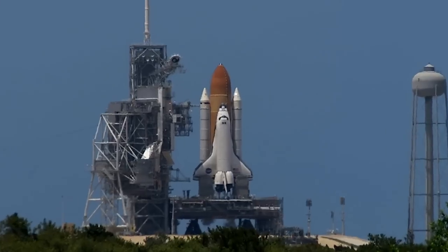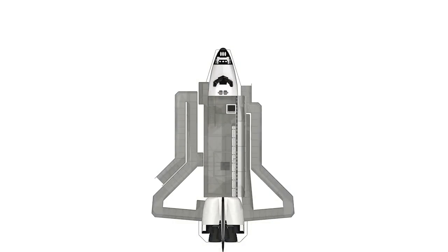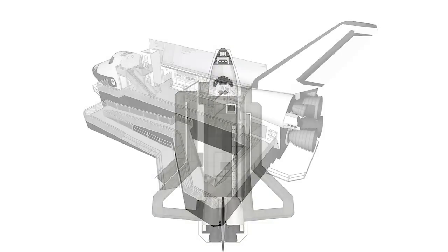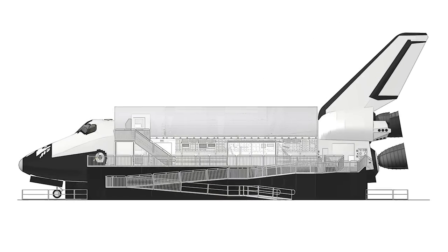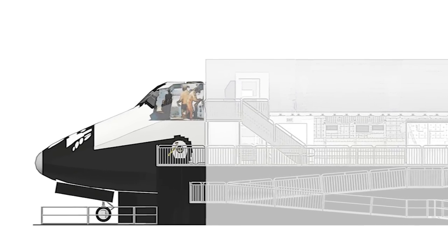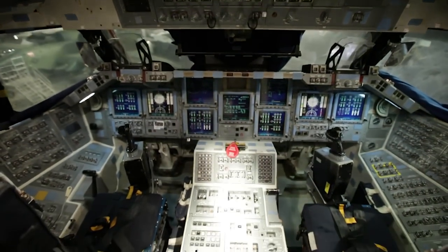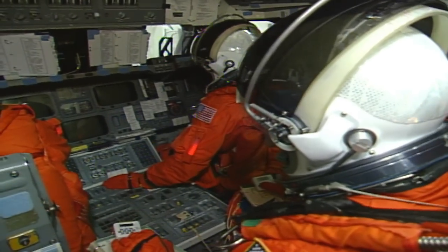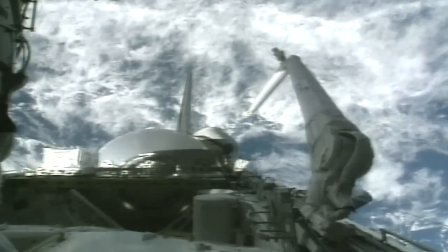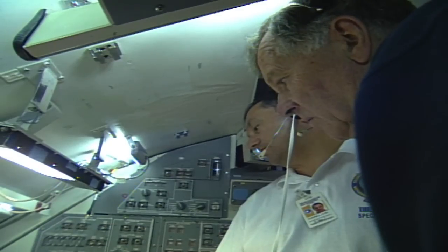The firing chain is armed, sound suppression water system activated. T-13, 12, 11... The shuttle crew compartment is divided into two main floors, or decks: the flight deck, or upper compartment, and the mid-deck, or lower compartment. The flight deck is the space shuttle's nerve center. The cockpit, flight controls, robotic arm control, and satellite launch controls are all housed on the flight deck.